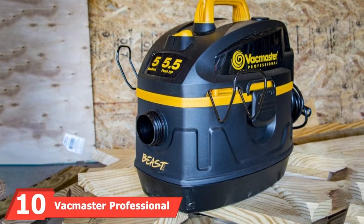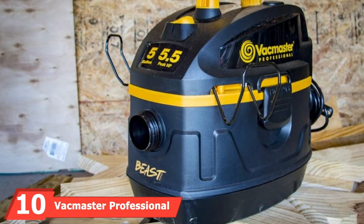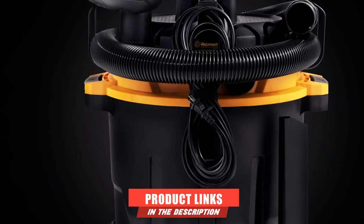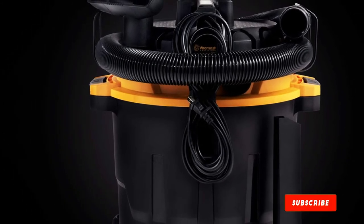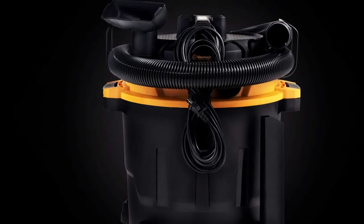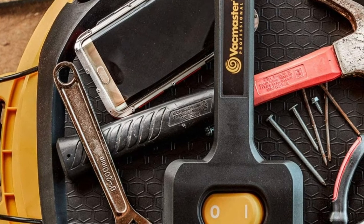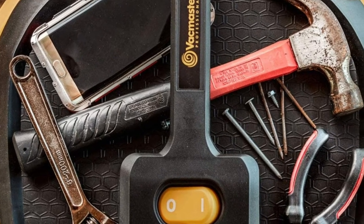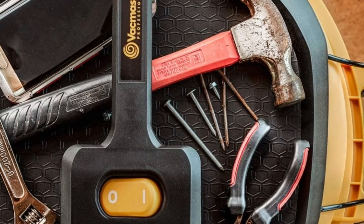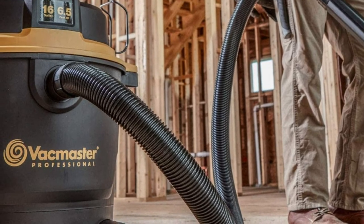Finally, the number 10 position is dominated by the VacMaster Professional. At the end of our list, we've saved another budget-friendly product. The importance of a product is not in the number of features but in the quality of services it provides. With a fantastic combination of functionality as well as aesthetics, this model has proven to be the best option for those interested in dual functionality.